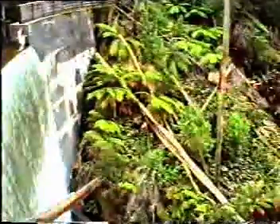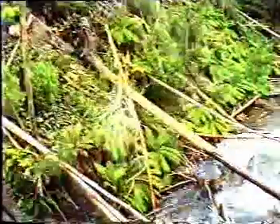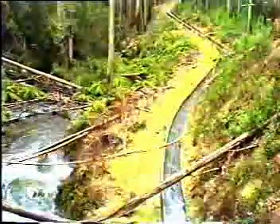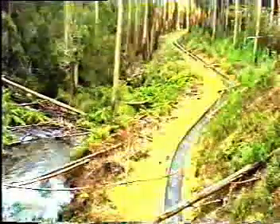When it rains a lot, it generates a lot of power, and if it doesn't rain much, it doesn't generate much power. This complements the Eildon scheme, which produces its maximum output in summer when it releases the maximum amount of irrigation water. The scheme is located near Eildon, northeast of Melbourne.